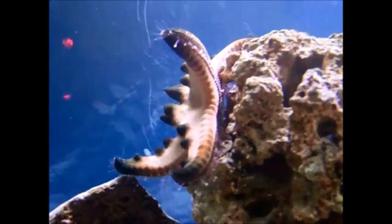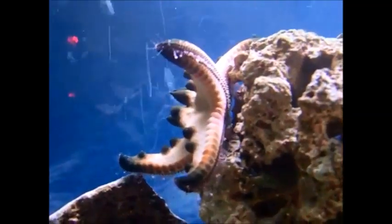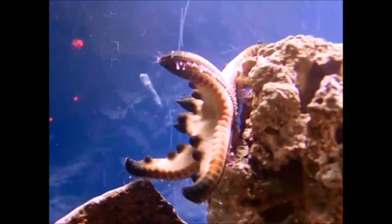The chocolate chip starfish takes two years to reach its adult cycle, and it also goes through five different growth stages.